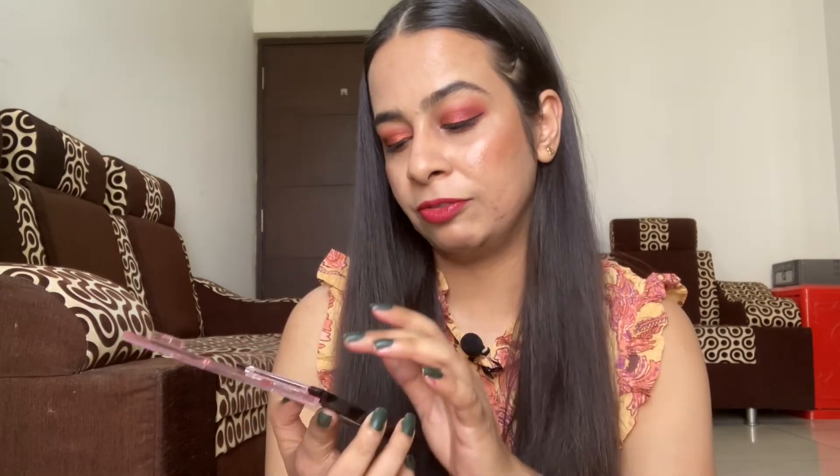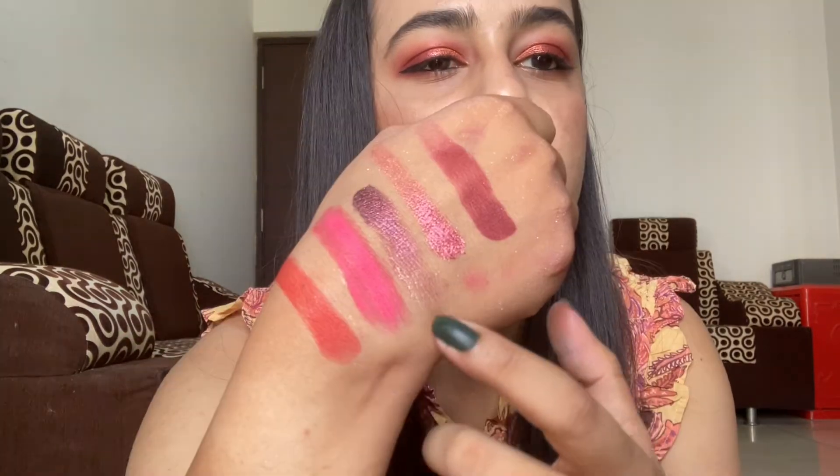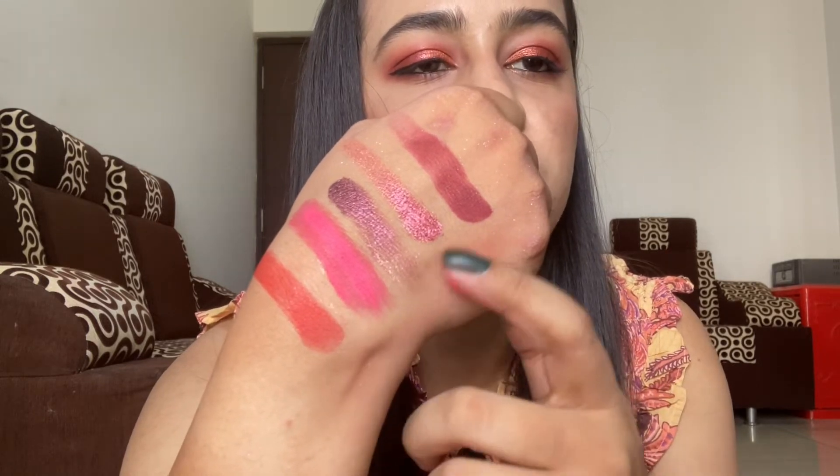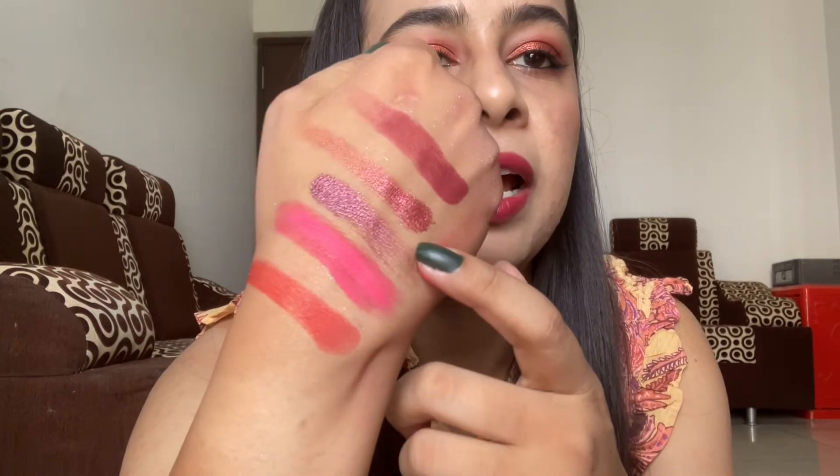The last palette is the one which got completely ruined — it's the Poison Apple palette. A few shades are okay and I'll swatch those for you. This palette has really amazing matte shades; these three matte shades are really pigmented and the glittery shades are also nice. This palette also costs 799 rupees MRP and I got it for 374 rupees before the refund.